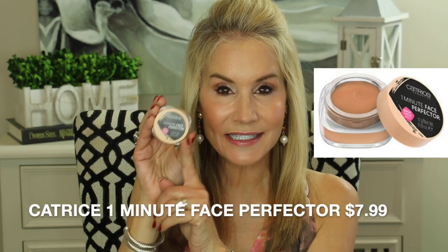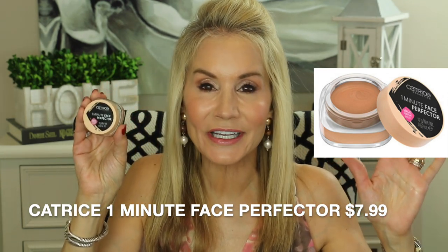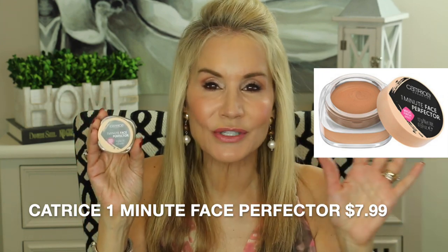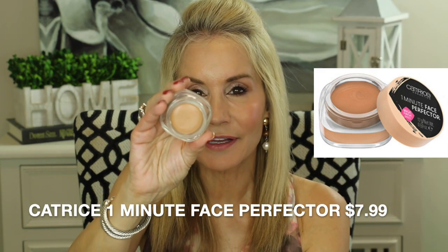This next product is a drugstore winner and it's so amazing that I made a dedicated video just for it alone. This is the Catrice One Minute Face Perfector — the complete opposite of full coverage. It's absolutely perfect for those Saturday mornings when you have to run to Target but don't want a 20-minute makeup. It looks like a little foundation but it's actually a mousse. When you smooth it over your face it blurs out imperfections, hides redness, yet lets your own skin peek through. I'll put a link to that video below.